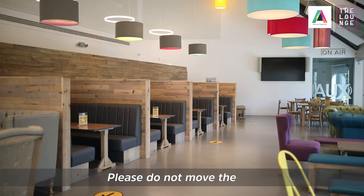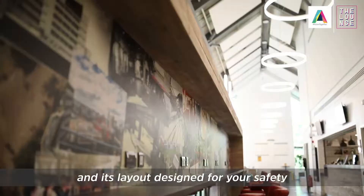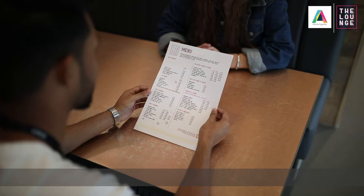If you are eating in, our friendly staff will direct you to the seating area. Please do not move the seating furniture as it has been conveniently placed and its layout designed for your safety in order to keep an acceptable social distance of at least one metre at all times.